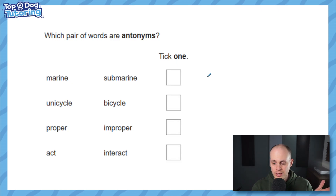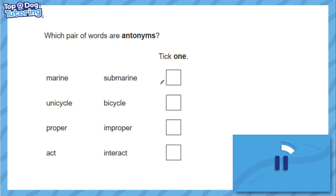We'll explore this question type fully so you can smash it in your tests. The question says: which pair of words are antonyms? Now, antonyms — if you've forgotten — are words with opposite meaning, which is different to synonyms, which are words with similar meaning. So technically, antonym is an antonym of synonym, because they have opposite meanings. Using that knowledge, have a go at this question.